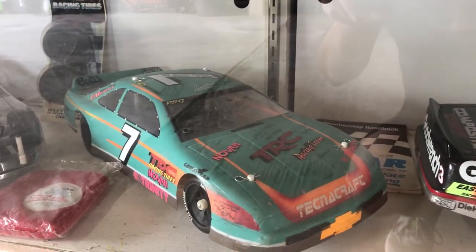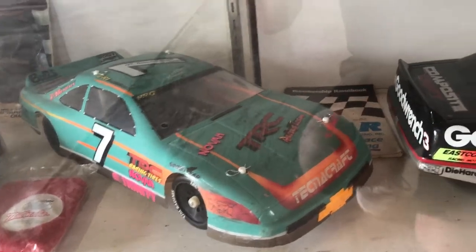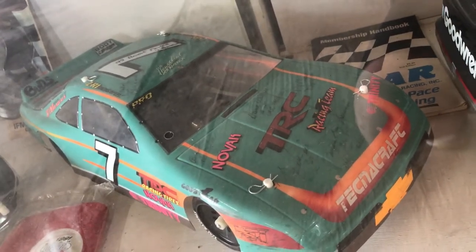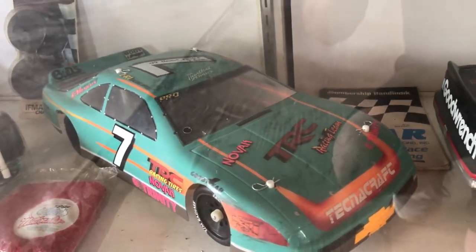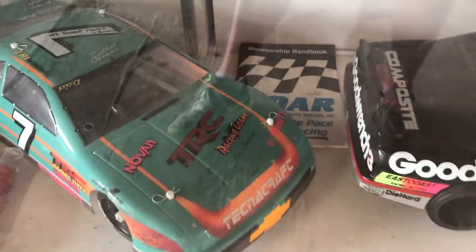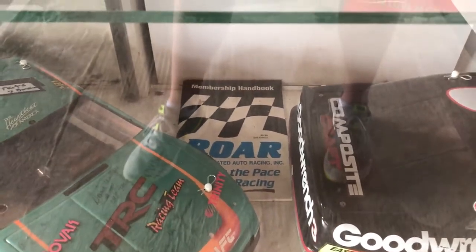This is my Lynx 2 SS narrow car that I ran for years, and the 1992 Roar Nationals autographed by several names of the time — Kent Clawson, Chris Dosick, Lee, Bud Bartos. There's a Roar handbook from when they used to actually cover oval racing.